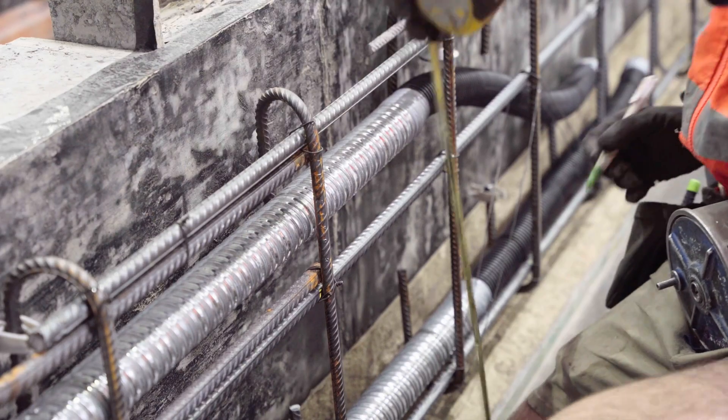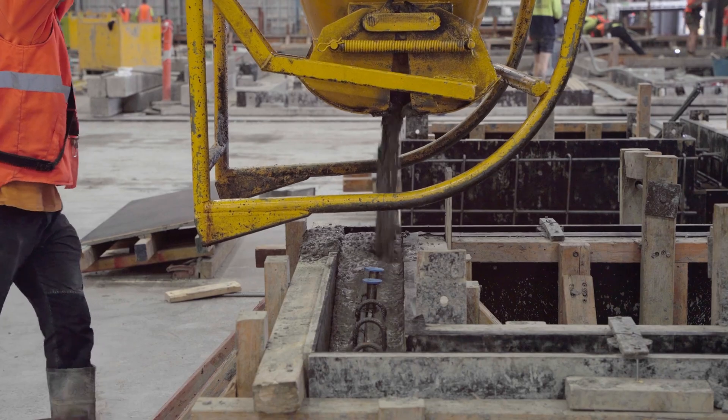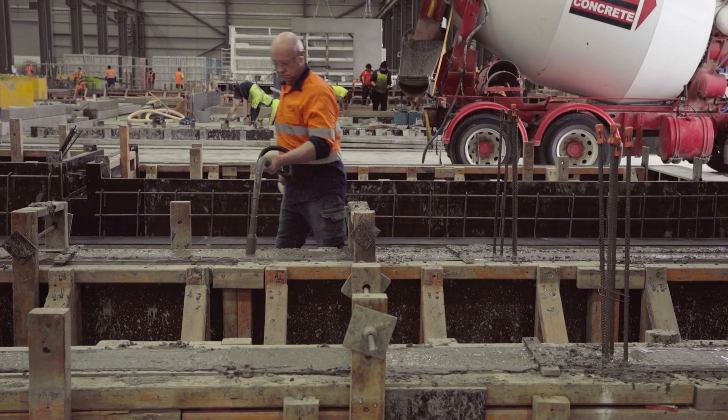Once that's signed off the steel fixers will come in, form up the steel and close it up, and we pour the concrete. Once the concrete gets in they screed it off and get it to a nice flat finish.